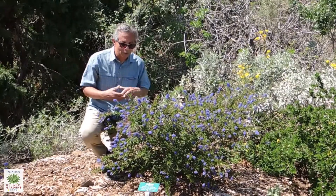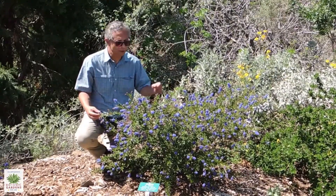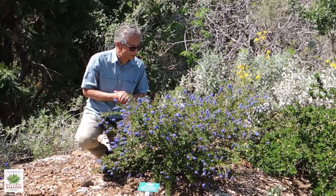One thing about Ceanothus — it's a great plant, looks beautiful year-round, and retains those nice green leaves throughout the summer.